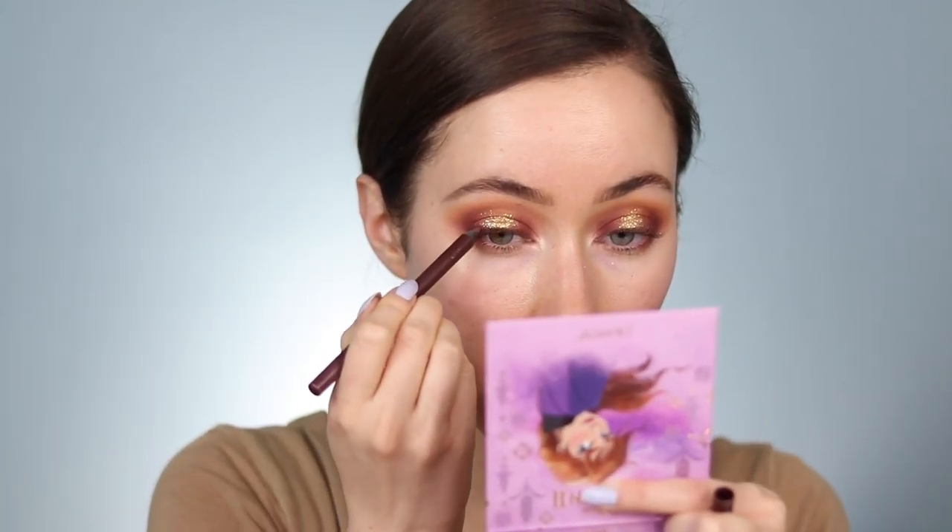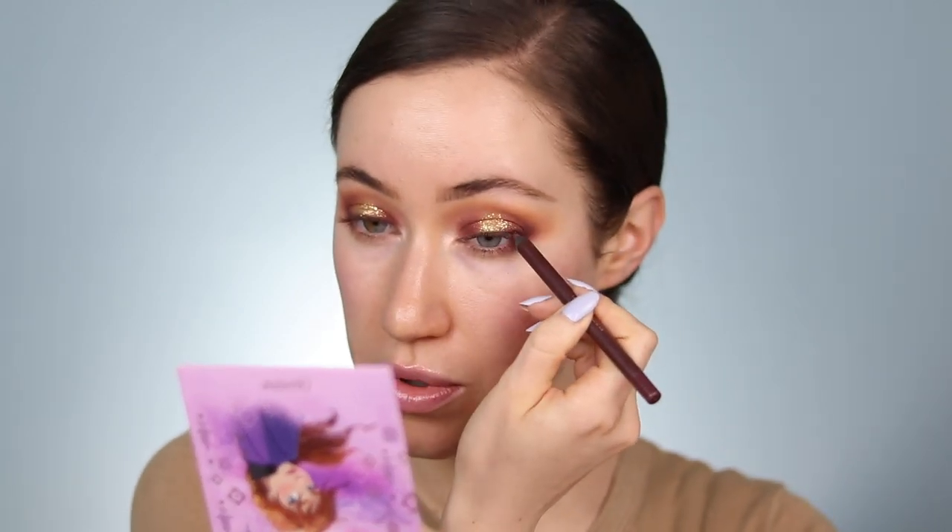I want to take this Persona eyeliner — this is not a favorite of anybody's, I just personally want to use it. I'm going to apply it on the outer portions of the lid just to create a little bit more definition against the lash line.